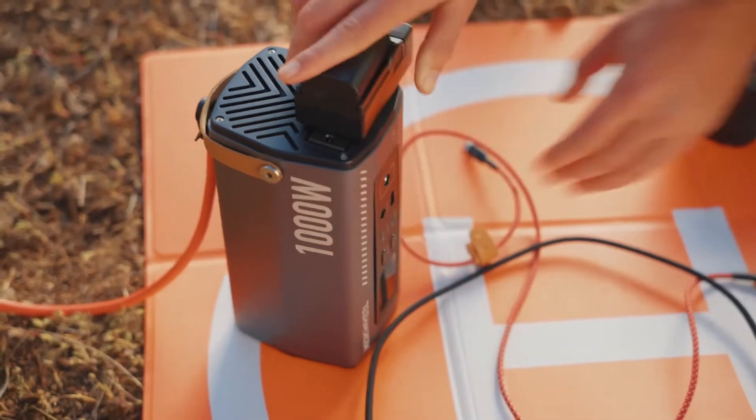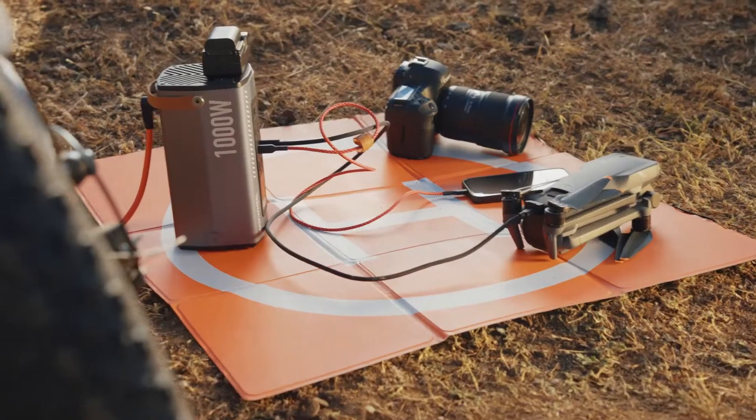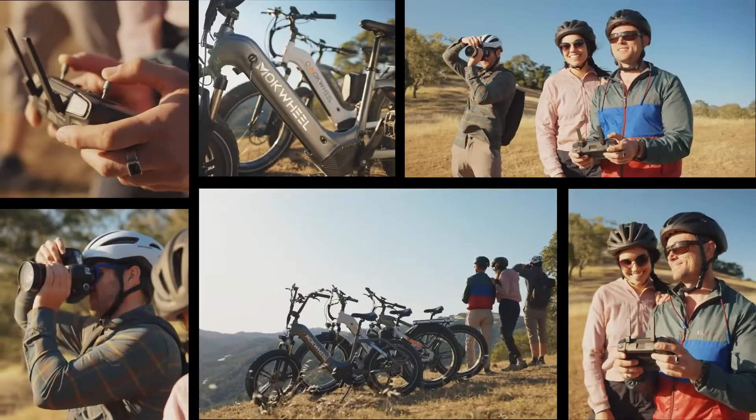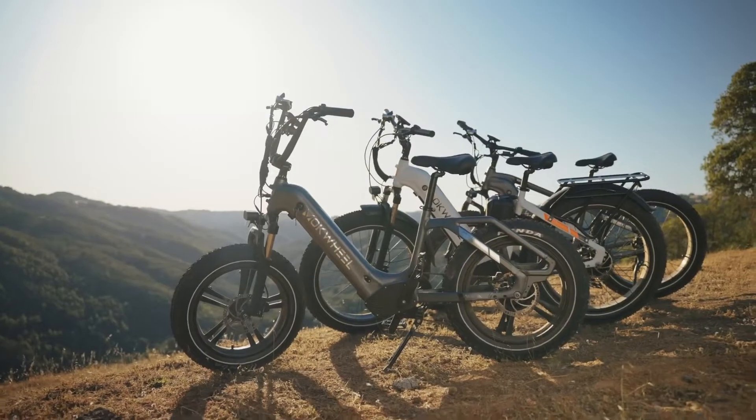Basalt comes with multiple ports — from Type-C to DC — suitable for powering up anything. With up to a thousand watts of output, Basalt can power up various applications simultaneously.